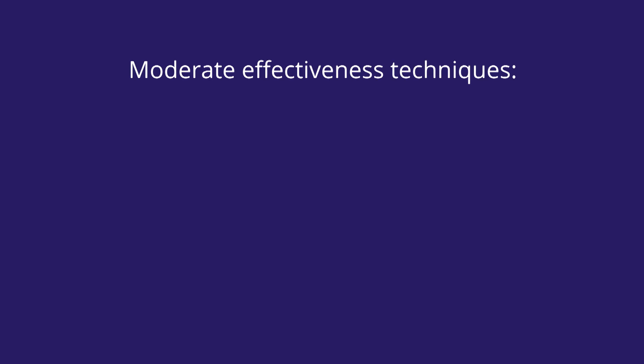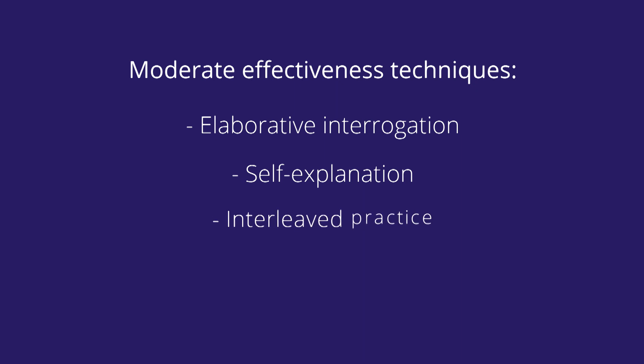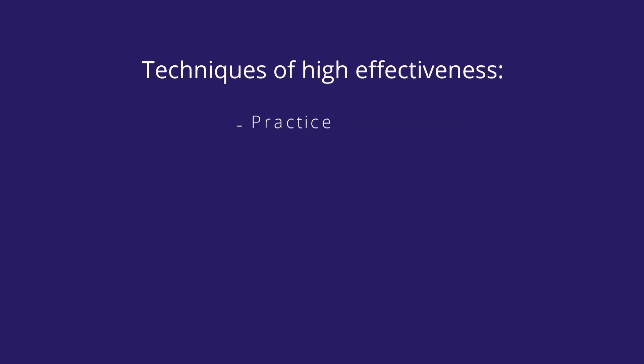Moderate effectiveness techniques are elaborative interrogation, self-explanation, and interleaved practice. The techniques of high effectiveness are practice testing and distributed practice. In today's episode, you will understand each of these techniques, how to avoid mistakes when using them, and exactly what you should do to make the most of each technique.